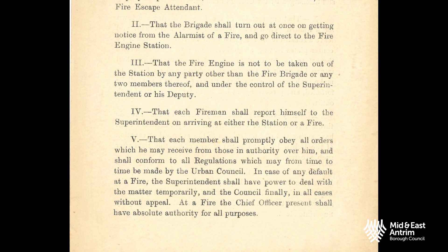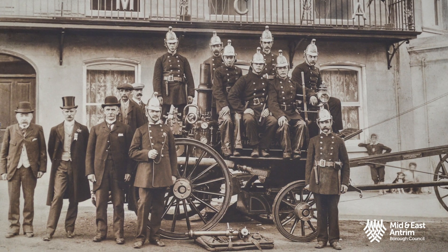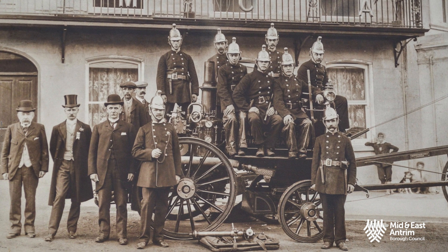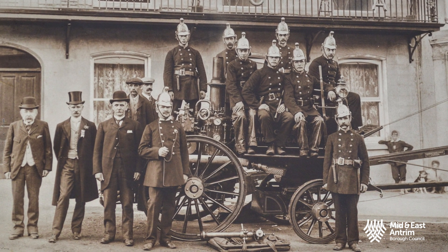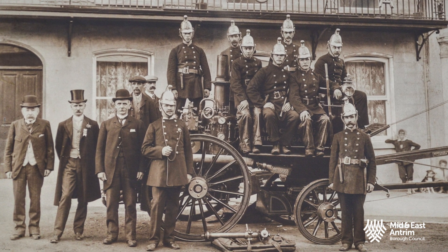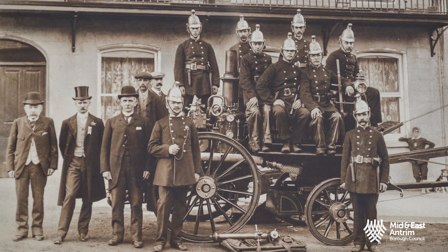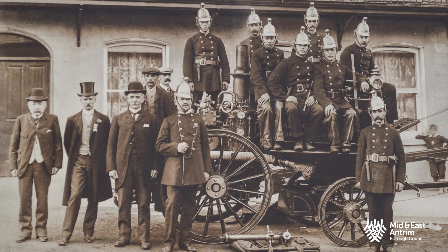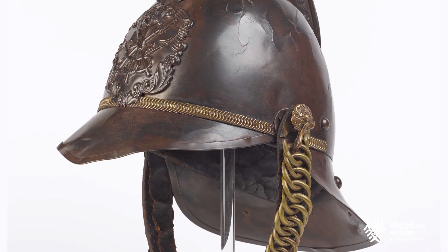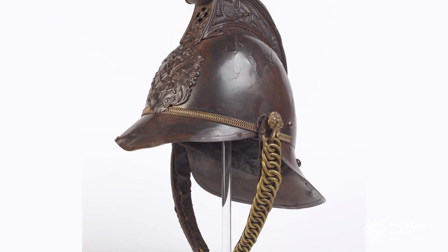The first fire the new brigade attended was at Woodburn Factory. In May 1908, the manual engine was exchanged for the Meriwether steam fire engine. It was purchased second hand at a cost of £176, again with the assistance from Colonel Craig. Here, the whole brigade can be seen outside the YMCA in their uniforms, including their ornate brass helmets, one of which remains at Carrickfergus Museum.